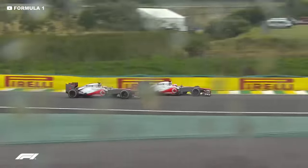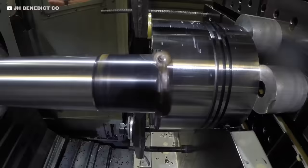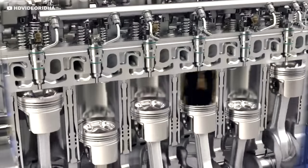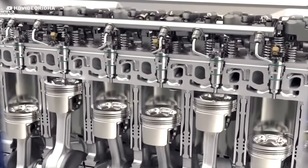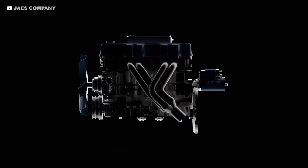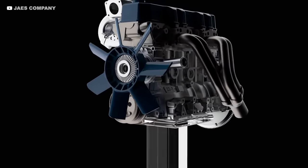These factors are why the pistons cost so much: the time of genius engineers, days of skilled machinist time, specialist equipment, and extremely expensive materials. A huge amount goes into creating each component in an engine that produces over 1,000 horsepower. Road car pistons use cheaper materials and faster processes, making them 1,000 times cheaper than F1 pistons can be made.